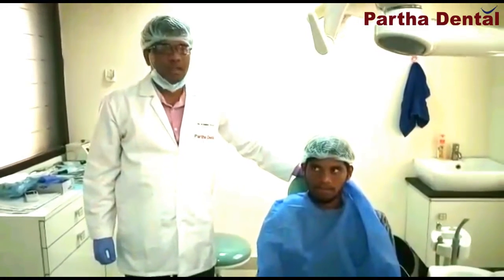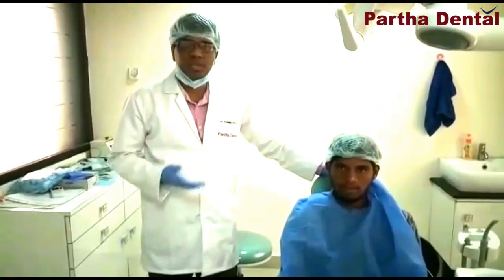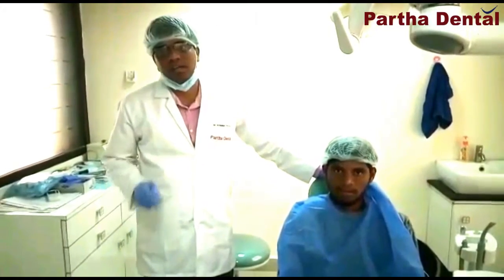My name is Dr. Kauru. I am a senior orthodontist. Today, I am in Santosh Nagar clinic.